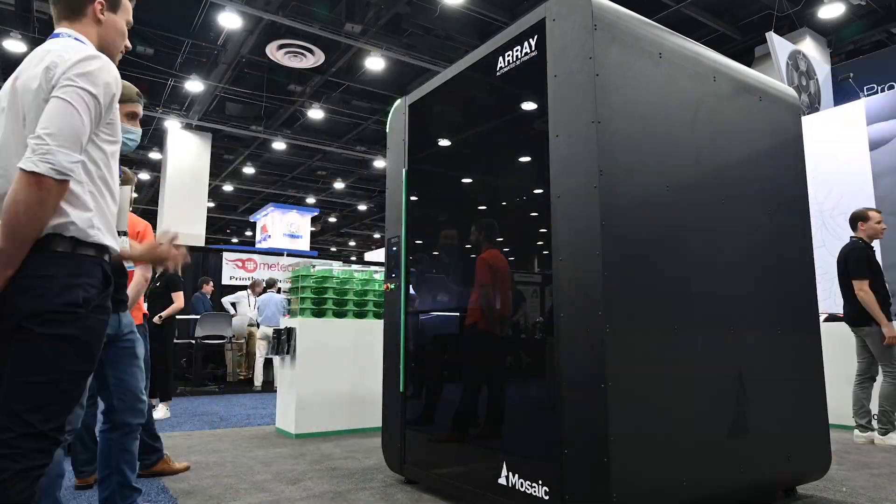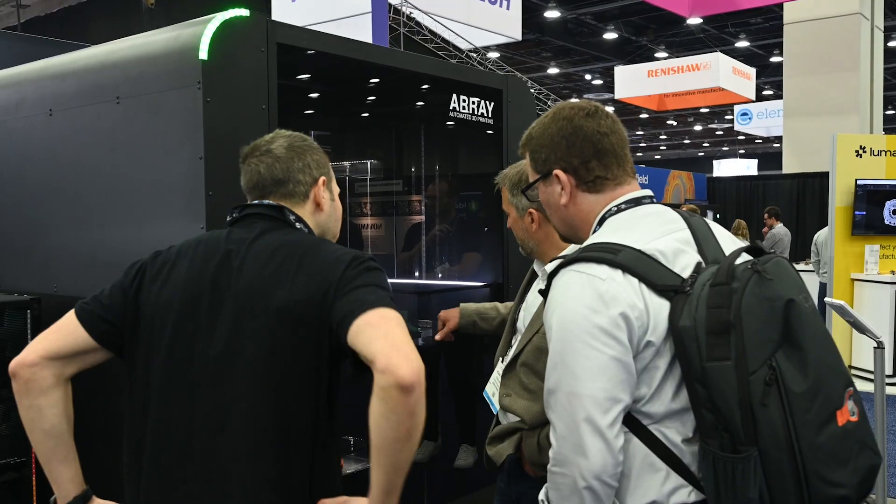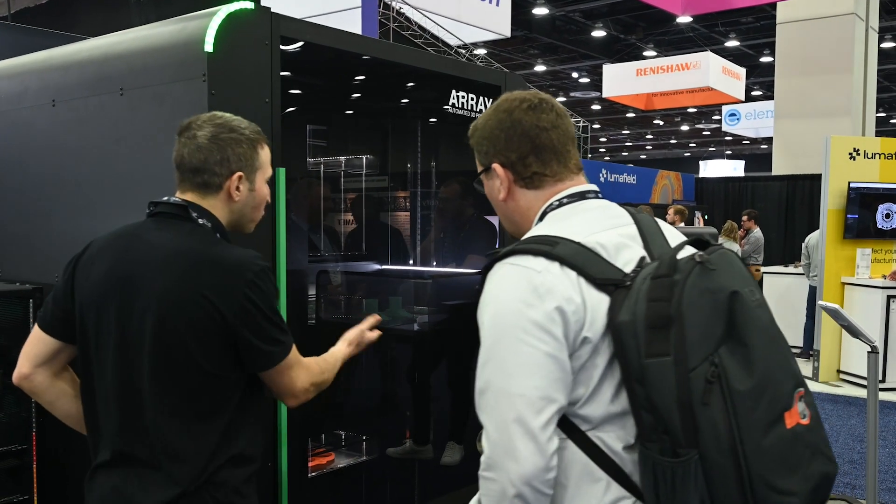It's been amazing to be in person with so many of our partners and customers and for them to see Array and Element. Seeing Array and the full level of automation, the robot moving around to automate the changing of build plates, and seeing the light bulb go off in so many people's eyes as they watch the robot move around and realize this is fully automated 3D printing in a single product.